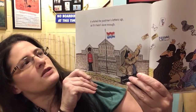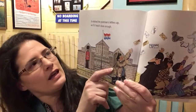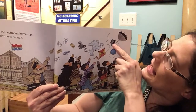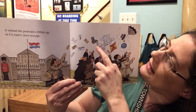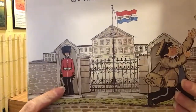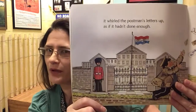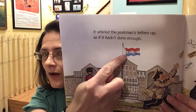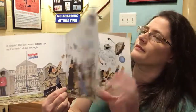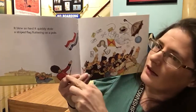It whirled the postman's letters up as if it hadn't done enough. Another name for mailman is postman. So now the wind has the umbrella, the balloon, the hat, the kite, the shirt, the hanky, the wig, and now the mail. Over here we see someone — looks like he's guarding maybe the queen's house. What is blowing in the wind up here? It's a flag! It blew so hard it quickly stole a striped flag fluttering on a pole.